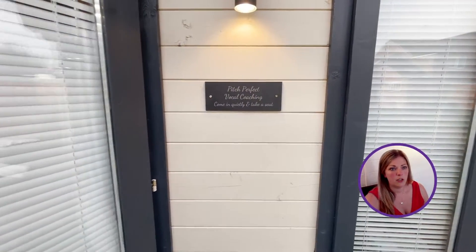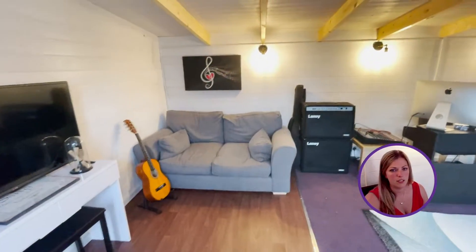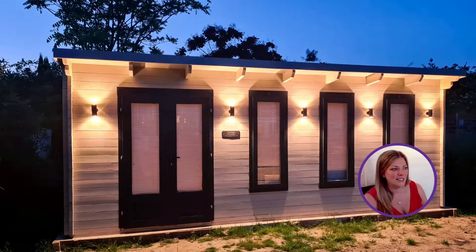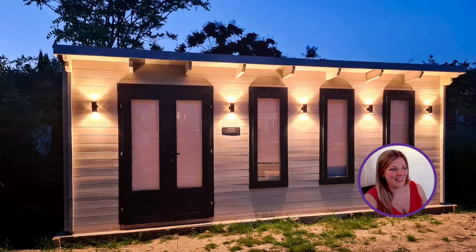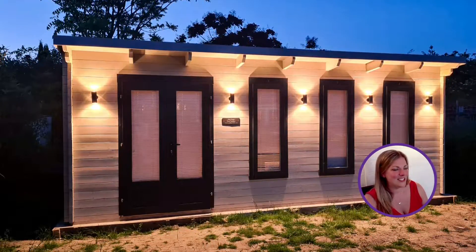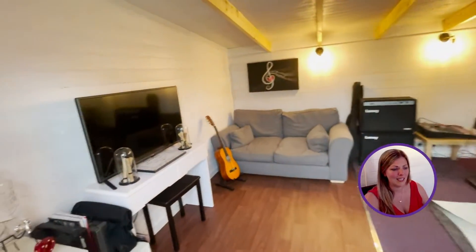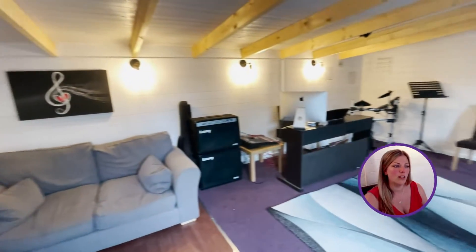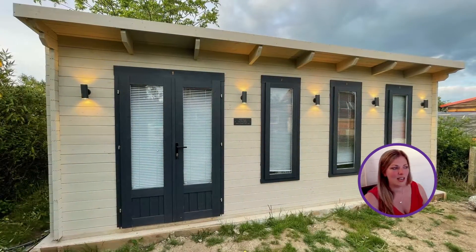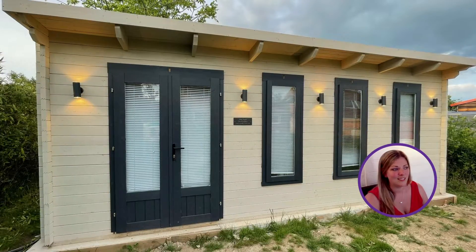The studio has made a huge difference to how I can work. I wouldn't have been able to do my singing lessons from the house — the house isn't big enough for that, and having a toddler and a partner and a dog really wouldn't help the singing lessons. Having the studio has been fantastic because it gives me a space that's dedicated purely just for what I do for work. And I know that when I've been here, it's just as I left it. There isn't going to be toys around or a dog chew or anything like that.